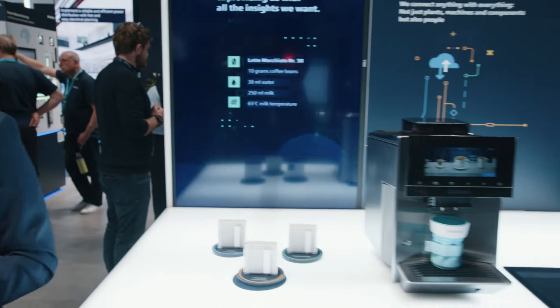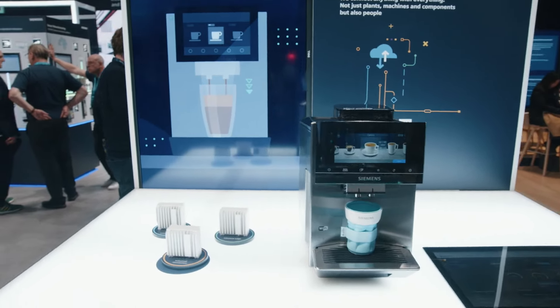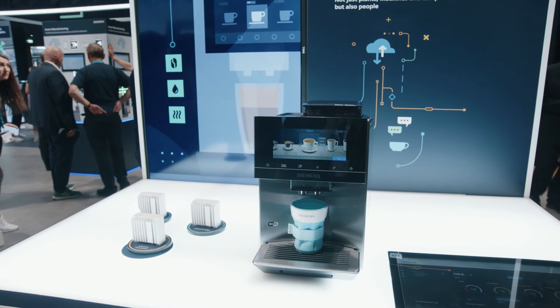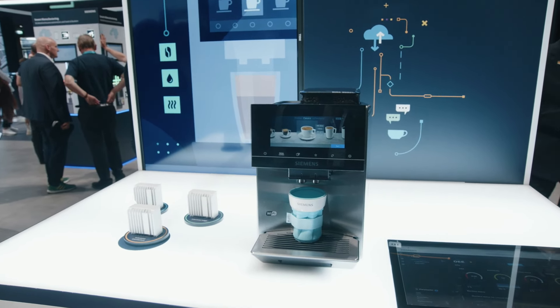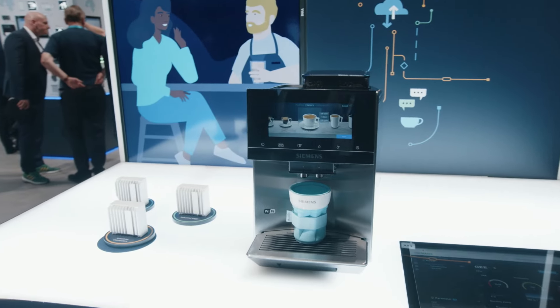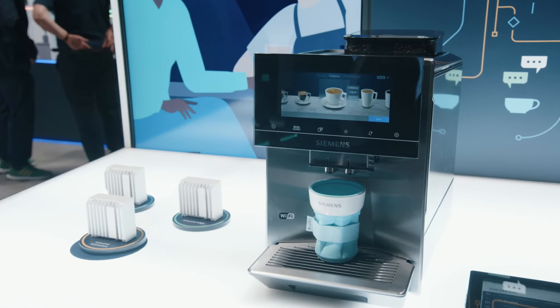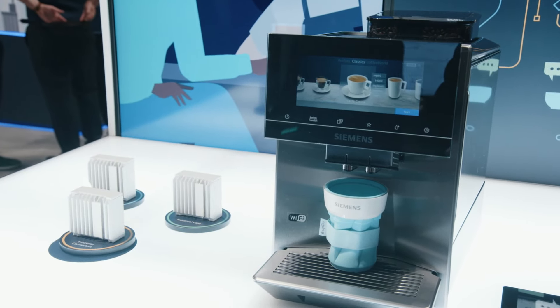One of the examples we are showing here is our solution for predictive maintenance, which is called Sensai. And the coffee machine is already sending data there. We can visualize and show our customers the asset health status of this coffee machine, and they can see additional information — starting from connectivity all the way to a complete solution.